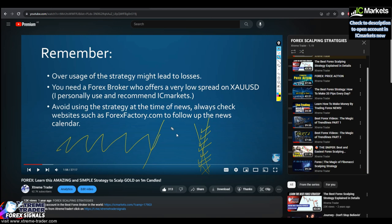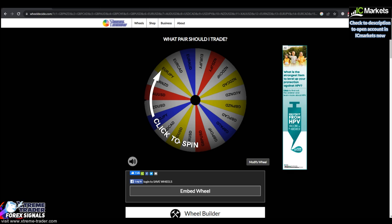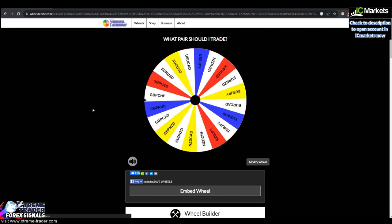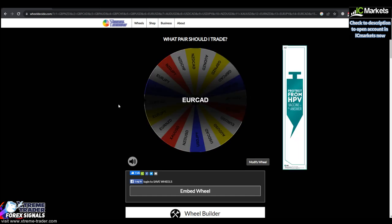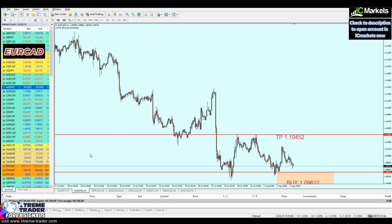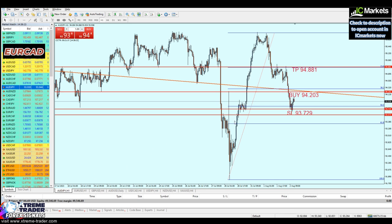Let's start the game and see what I can do with five trades picked randomly with the spin wheel. Let's begin and click on the spin wheel — the first pair will be EURCAD! Of course I'm not crazy enough to do this on my live account, that's why I'm on the demo account.